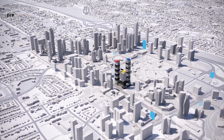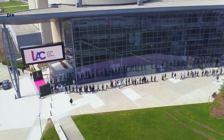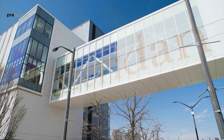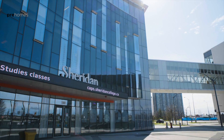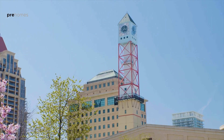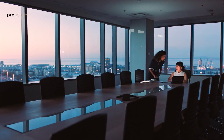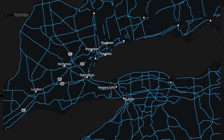Mississauga is set to see explosive growth in our downtown. We have over 25 towers being planned and will break ground in the next 5 to 10 years. We have culture in our living art center, we have Sheridan College's business school, we have a premium mall, we have our city hall buildings, and we have residential and office employment circling the downtown core.